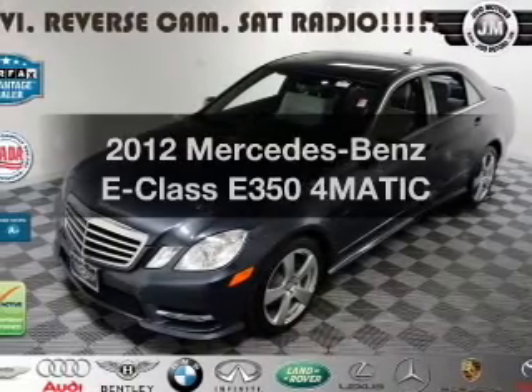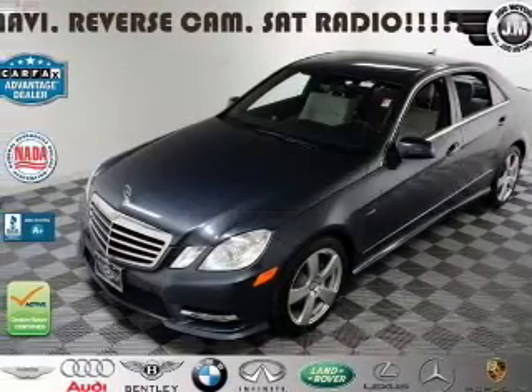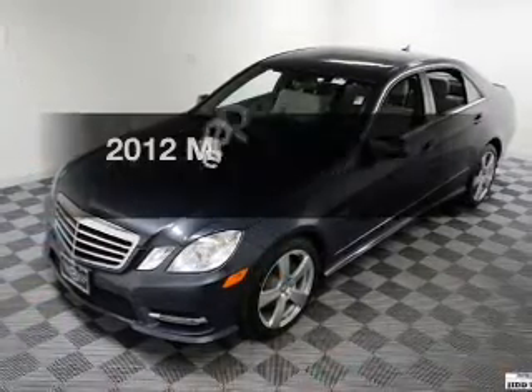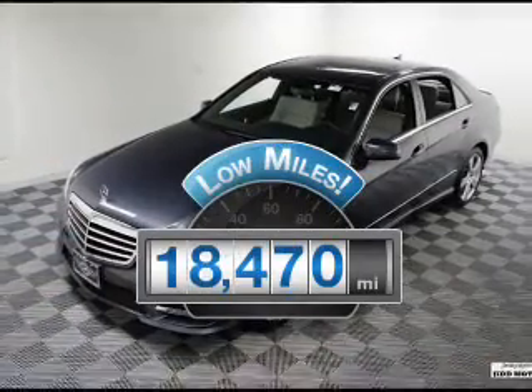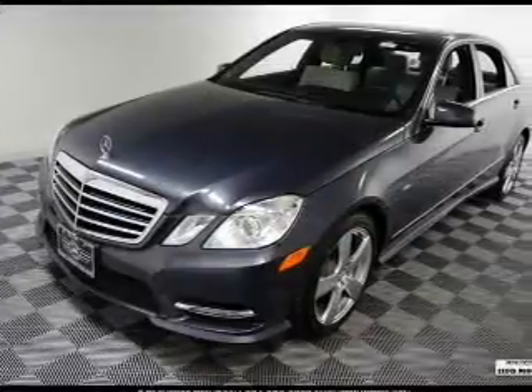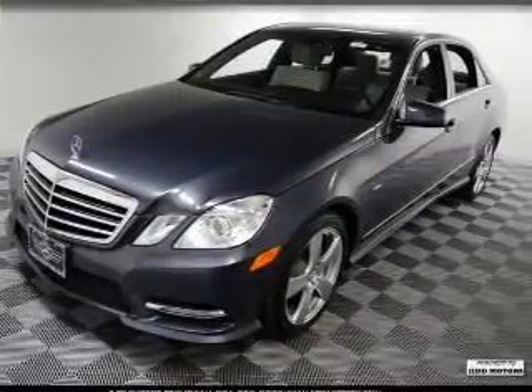Get noticed in this 2012 Mercedes-Benz E-Class. If you're looking for an automobile with great attributes, look no further. Get more for your money with this vehicle that features low mileage and dependability, with a reliable six-cylinder engine.